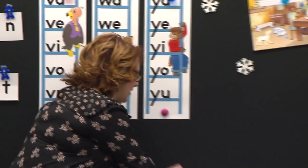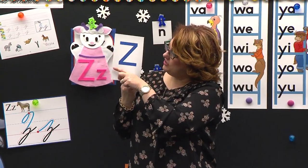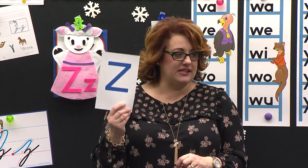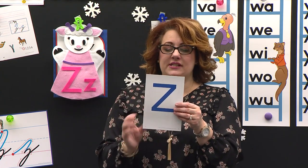Let's look at it right here. Capital Z — it's got a straight stick right here and a straight stick at the bottom, and a slide that connects it. What letter is this? Z. Which one? Capital Z.